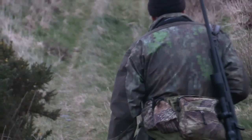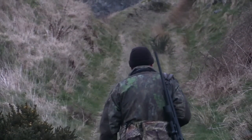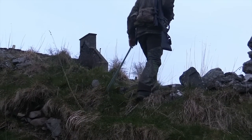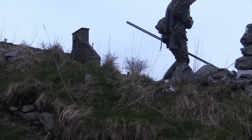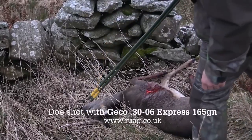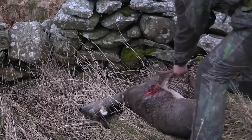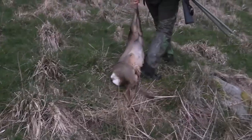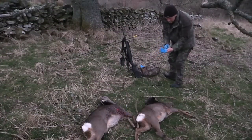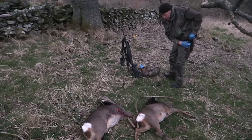Chris now approaches the deer to begin the gralloch and subsequent extraction. He gets to the second of the two deer first — put down with a well-placed shot, it is quickly dragged to the first, which was also cleanly shot. Chris gloves up for the gralloch and gets to it. With the light fading, time is of the essence.